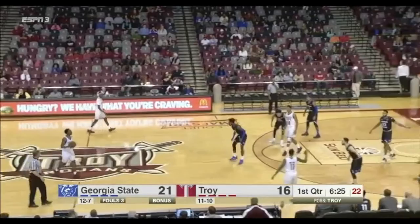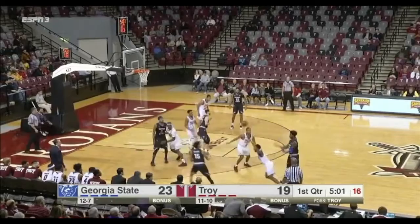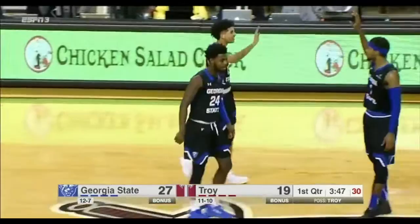Georgia State has hit their last three shots. Devin Mitchell, out of Suwannee, Georgia, had 15 points against Troy back in Atlanta. Pull-up jumper by Simons, yes, but Clayton anticipated it nicely. Another turnover for Troy — that's their ninth in the half — and Simons goes to the room again. He's got 12, and all of them except one have been from in close.